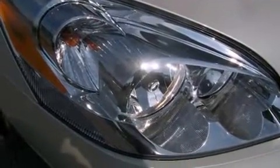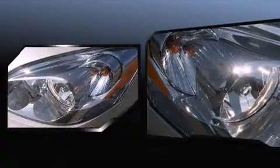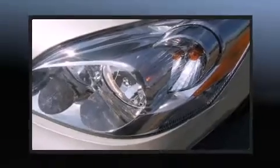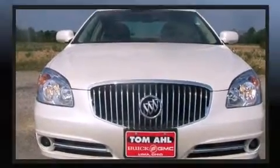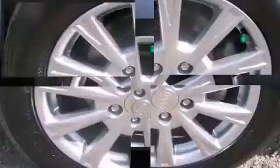It's equipped with tons of terrific amenities that won't break your budget, like leather upholstery, a built-in garage door transmitter, automatic dimming door mirrors, heated seats, heated steering wheel, heated door mirrors, and cruise control.